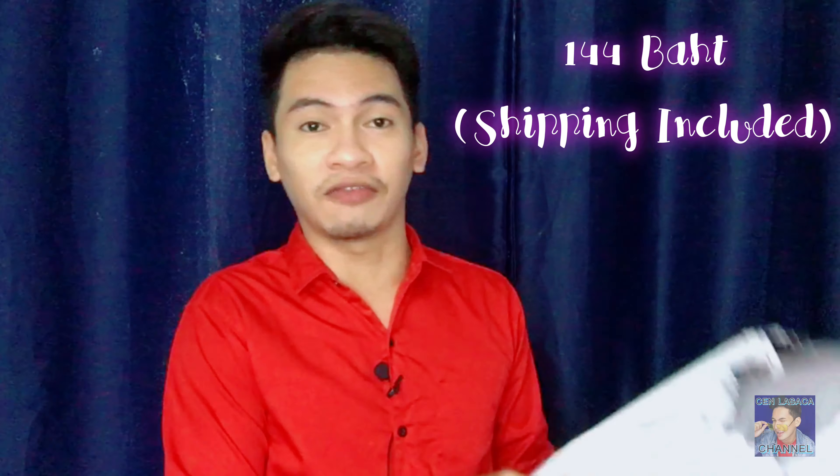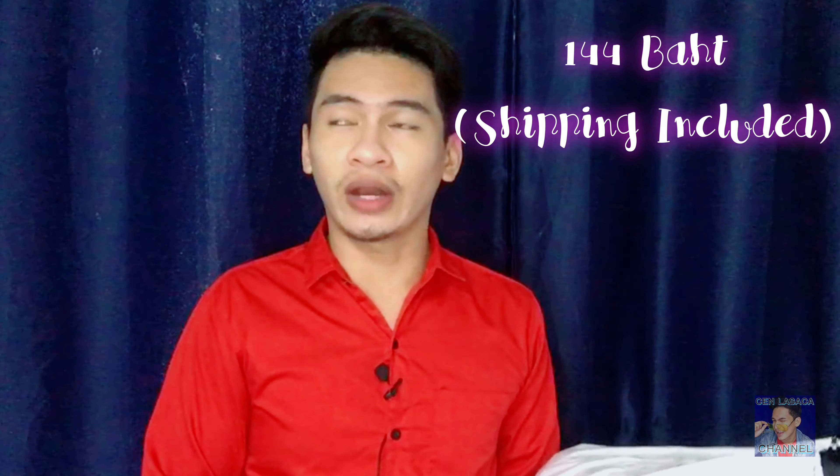Okay guys, so now this is the 3D bag. I-unbox po natin siya ngayon. Mahaba siya, malaki. The price pala nito is 144 baht, including the shipping fee. Ang shipping fee kasi is 22. Nakalimutan ko kasi yung original price. So it's not that expensive, di ba? So okay na din.